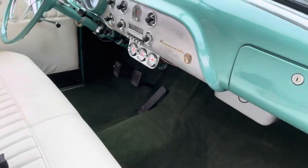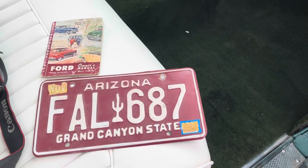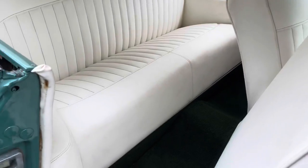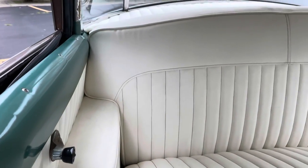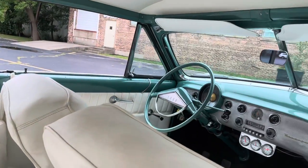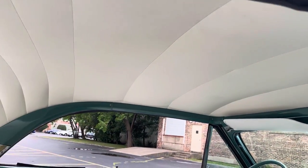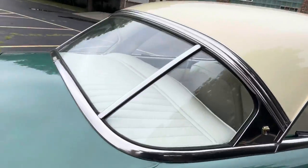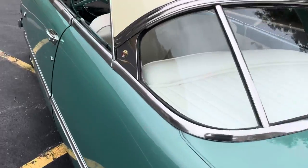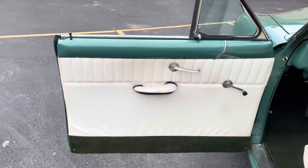Original brushed aluminum dash face. This car has been converted to 12 volts, so you'll see some extra gauges inside for the alternator and other features. All the glass on the car is very nice. The headliner is nice and tight, and the visors sit nicely. This is really a nice example of one of these cars — normal little blemishes, but for the most part a beautiful, beautiful example.